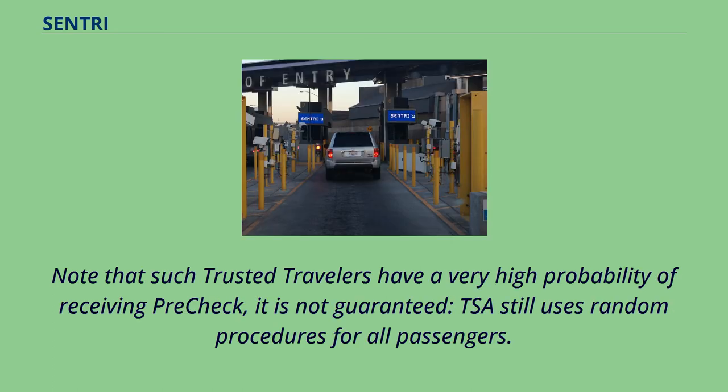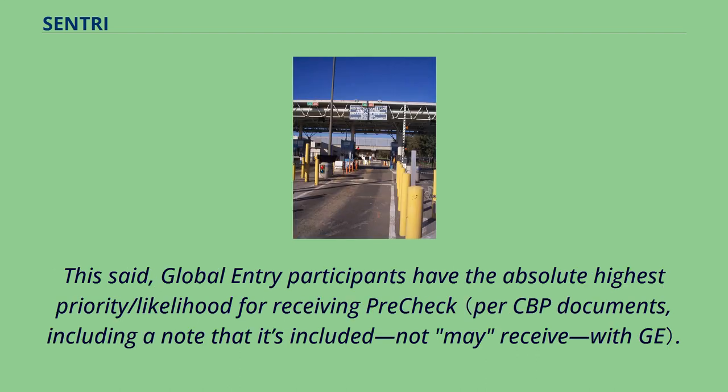Note that such trusted travelers have a very high probability of receiving PreCheck, but it is not guaranteed — TSA still uses random procedures for all passengers. Global Entry participants have the absolute highest priority/likelihood for receiving PreCheck.